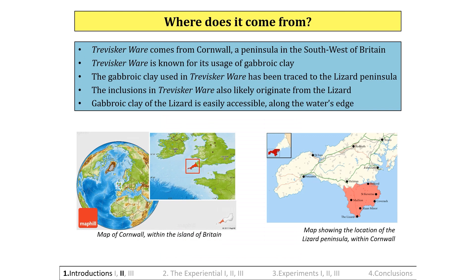Where does it come from? Traviscaware comes from Cornwall, a peninsula in the south-west of Britain. The gabroic clay and its inclusions have been traced to the Lizard Peninsula. Gabroic clay of the Lizard is easily accessible along the water's edge, and these deposits are thought to comprise the majority of this material in Britain. Gabroic clay derives from degraded gabbro, a coarse-grained, mafic-intrusive igneous rock, which constitutes much of the Earth's oceanic crust formed at mid-ocean ridges.